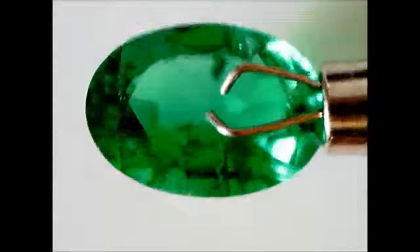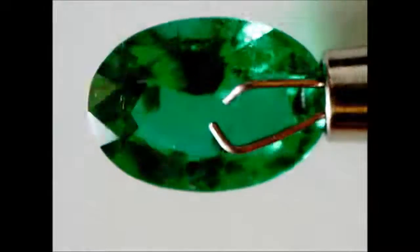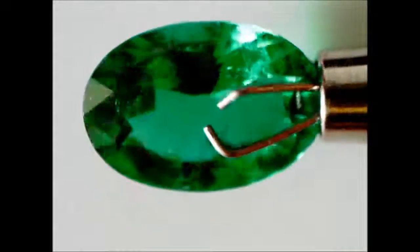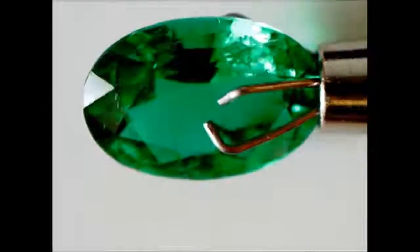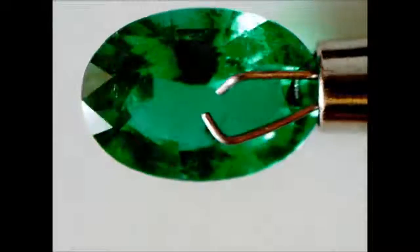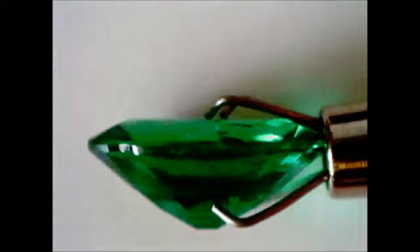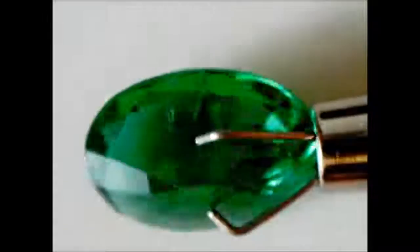The first emerald in this microscope video is the GRS certified 2.39 carats Colombian emerald. You will notice on the top right corner there are quite a few visible inclusions, and throughout the stone you can also see other minor inclusions scattered everywhere. This is very normal to see in emeralds as they are naturally included. Overall, I will consider this a very clean looking emerald even with all these inclusions.